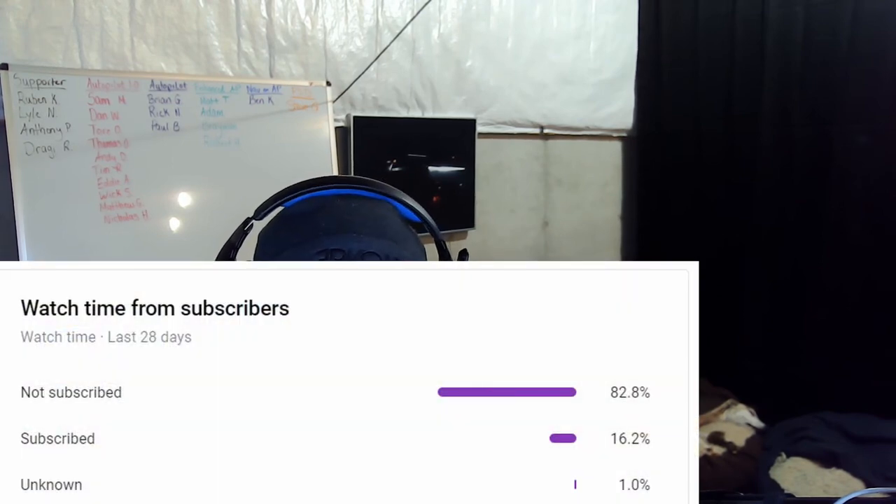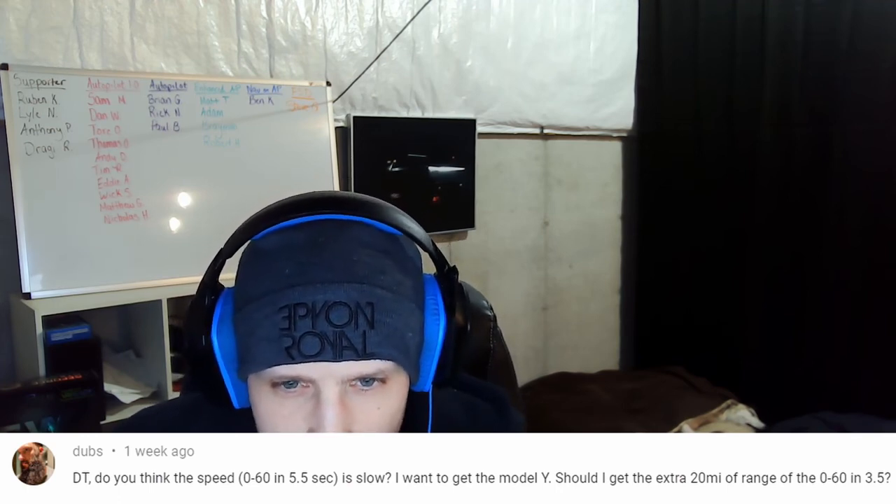Welcome to the end of the video. If you're new here — which you probably are, because over 80% of my views come from people that are not subscribed — this is where I answer a question from you. Dirty Tesla asks: do you think 0 to 60 in 5.5 seconds is slow? I want to get the Model Y — should I get the extra 20 miles of range or the 0 to 60 in 3.5 seconds? Heck no, 5.5 seconds is not slow — that is still a really fast car. You will get used to the acceleration. I would want the extra range personally. If you're just basing it off that 0 to 60, save the money. Thanks for watching — I hope you enjoyed this one.